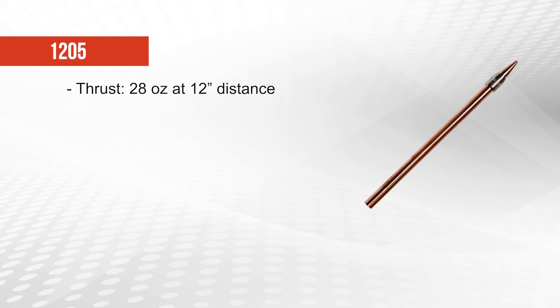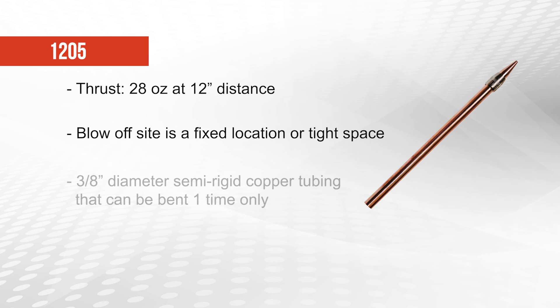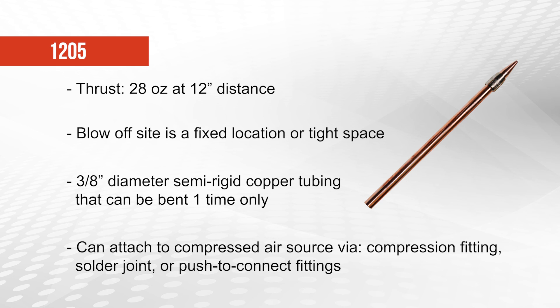The 1205 nozzle creates 28 ounces of thrust at a 12 inch distance and should be used in any blow-off application where the target area remains in a fixed location or where the nozzle must reach into a tight space. The nozzles are mounted on 3 1⁄8 inch diameter semi-rigid copper tubing that can be bent with a tube bending tool one time only. They can be attached to the compressed air source via compression fitting, solder joint, or push to connect fittings.